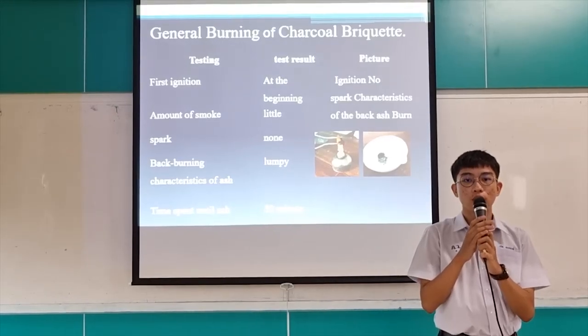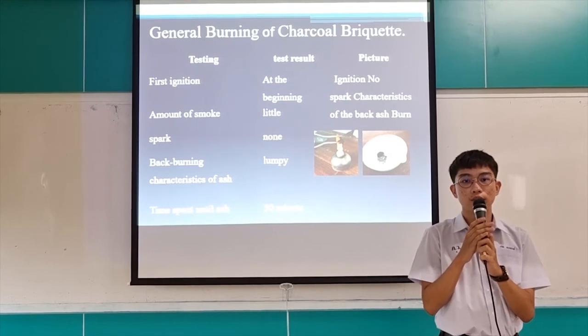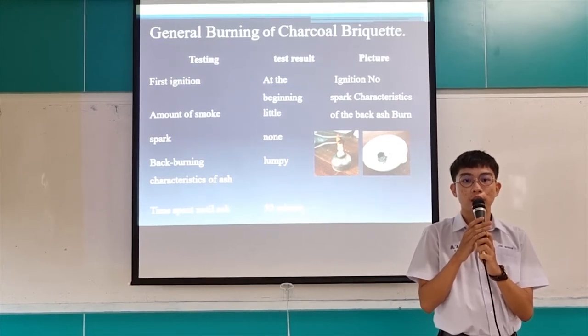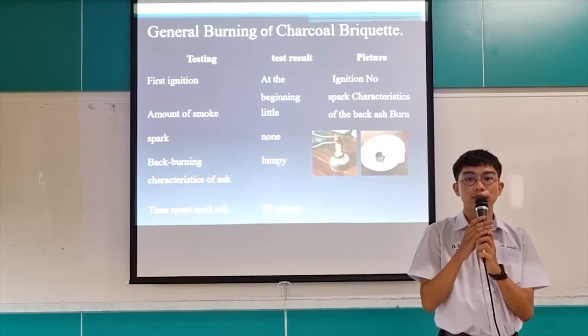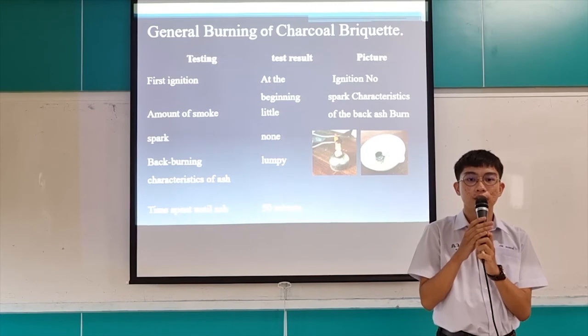For general burning of charcoal liquid, looking at artistic and healthy aspects: first ignition at the beginning, the amount of smoke is little, spots are none, and the amount of smoke from black burning of coal-cranic oxide is static, with time to spend until approximately 15 minutes.